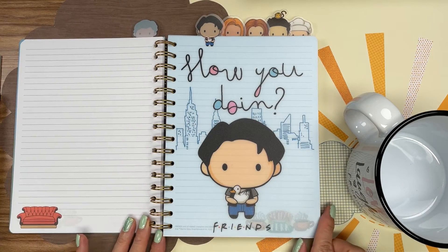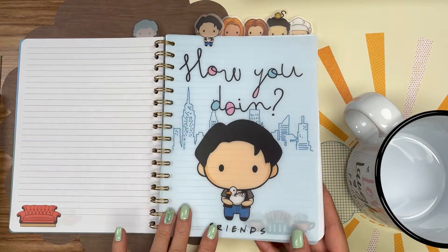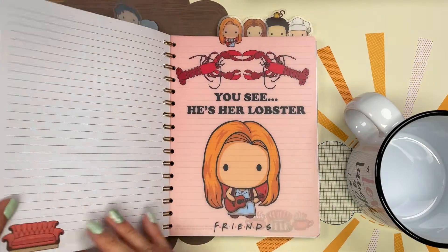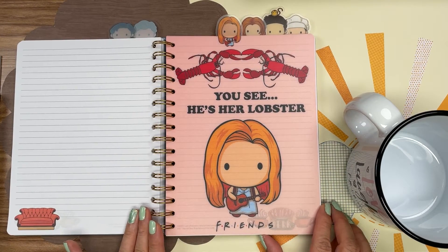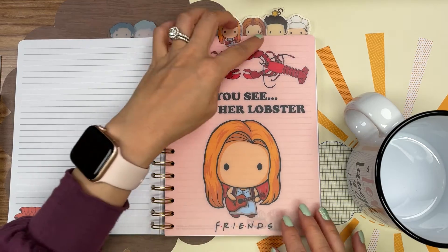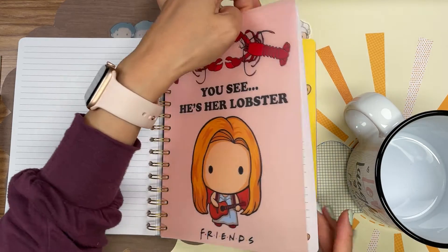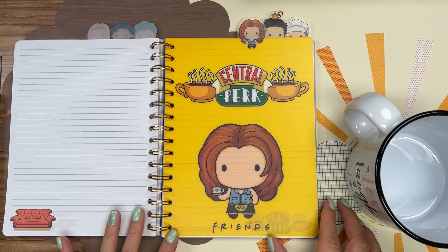"How you doing?" — you know you have to say it like that when you read it. I just love these little toppers up here. "He's her lobster." Another thing — my husband makes fun of me because he says I run like Phoebe. So if you've seen that episode, that's what my husband says I run like. So embarrassing.